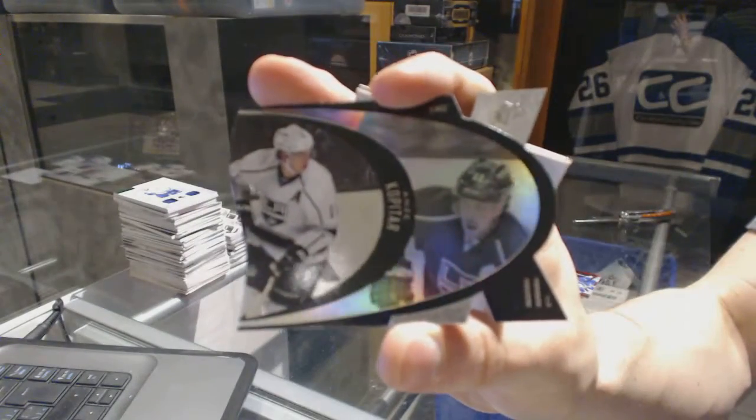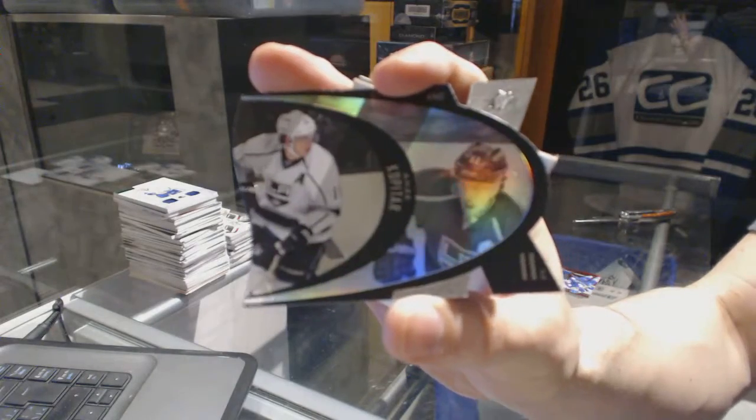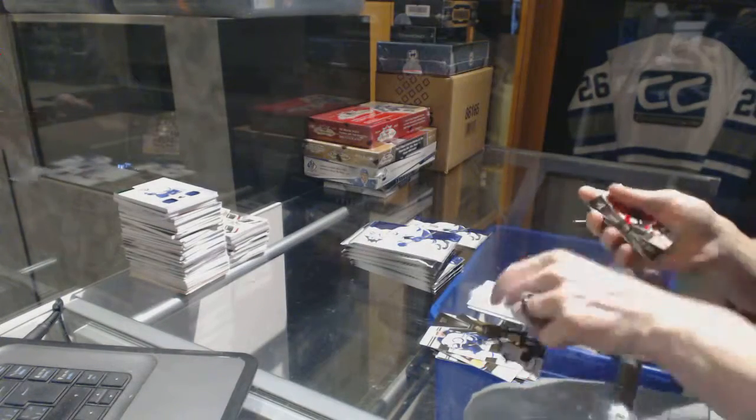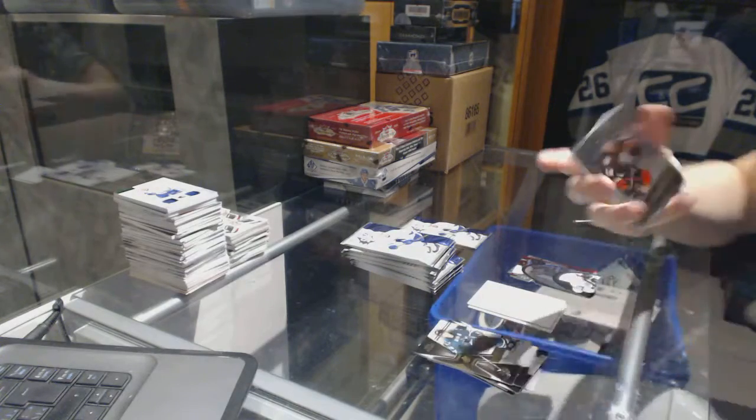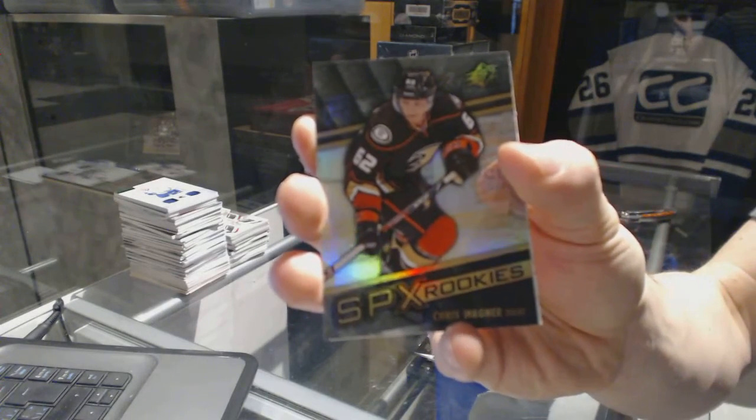We've got a retro die cut for the LA Kings, Andrzej Kopitar. Rookie for the Anaheim Ducks, Chris Wagner.